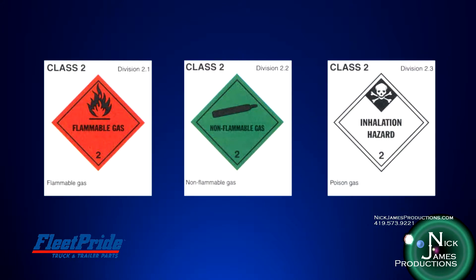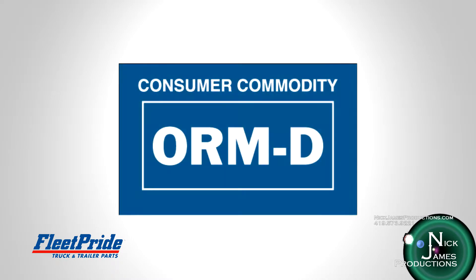Another term you're going to come across is ORMD, which is a marking for shipping packages in the United States identifying other regulated materials for domestic transport only. Packages bearing this mark contain hazardous materials in a limited quantity, presenting a limited hazard during transportation due to its form, quantity, and packaging. Some people mistakenly assume the ORMD marking indicates that the material is not regulated for transport. Actually, ORMD is a hazard classification, just like flammable liquids or corrosives.